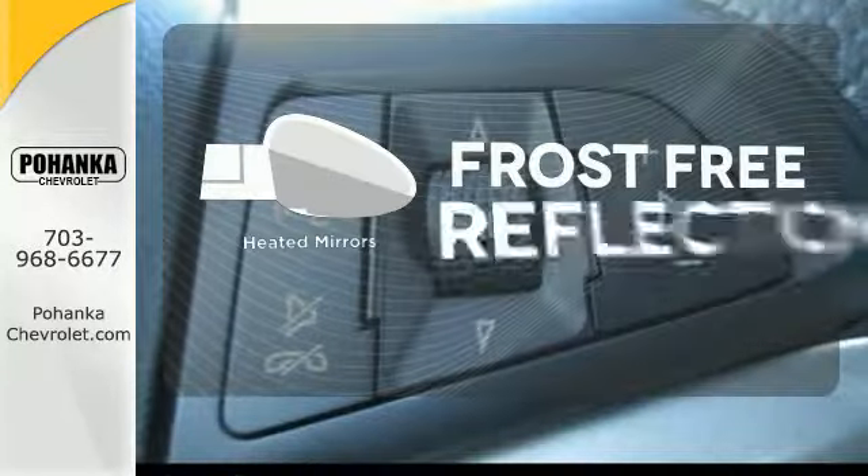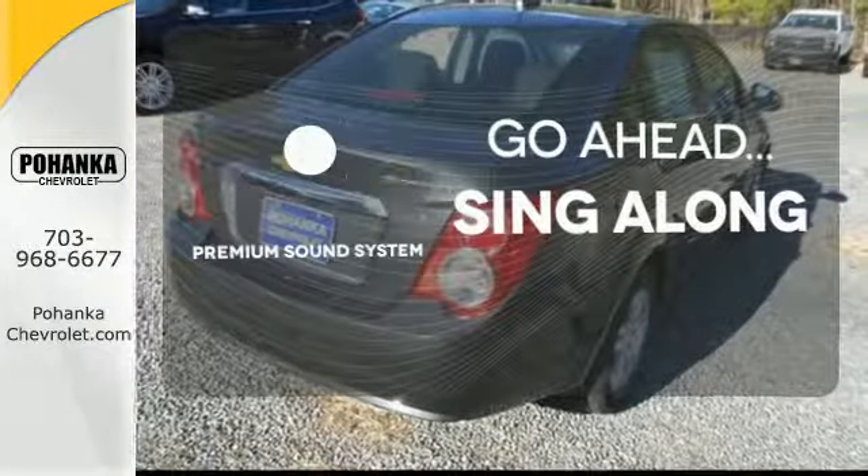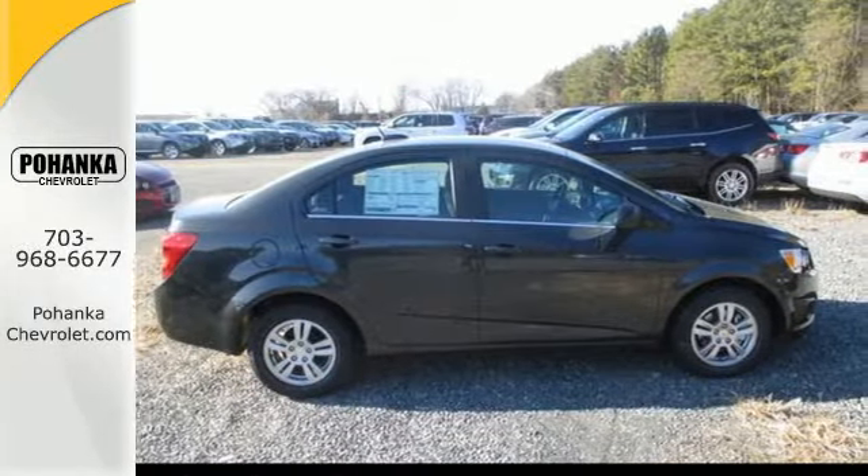Say goodbye to the frost and never leave your car with the heated mirrors. Your favorite music has never sounded better, thanks to the premium sound system. Drive home with peace of mind in this Sonic.